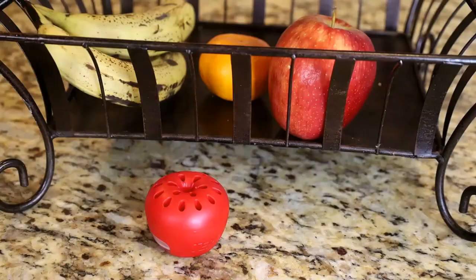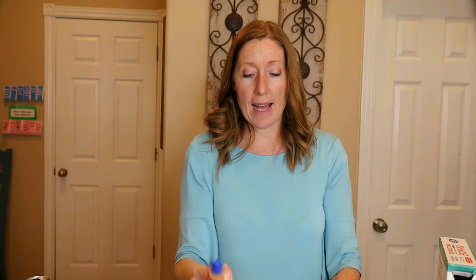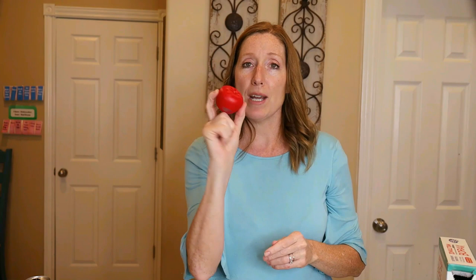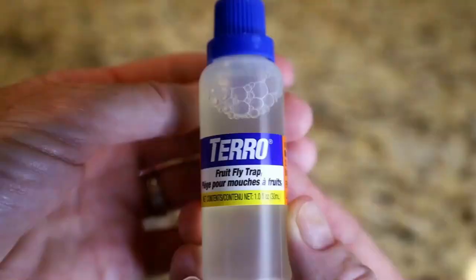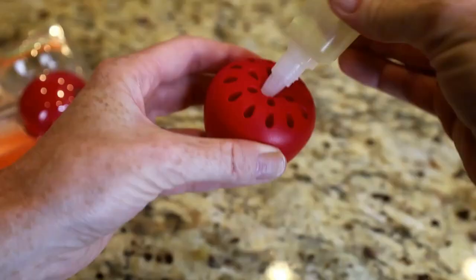As promised, I also want to talk about this — it has nothing to do with ants, but it tackles fruit flies, which I absolutely hate and are really tough to get rid of. This is a fruit fly trap that looks like an apple, so I put it next to my fruit where I tend to see them most. It comes in a pack of two and includes a Taro fruit fly lure. You remove the cap and put half the bottle into the top of the trap, saving the other half for the second one. It lures fruit flies in and they can't get out — replace it every 45 days.